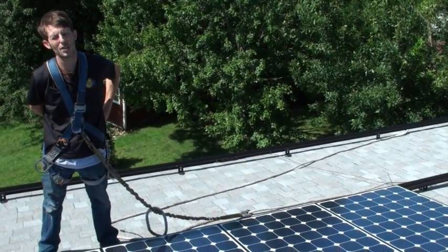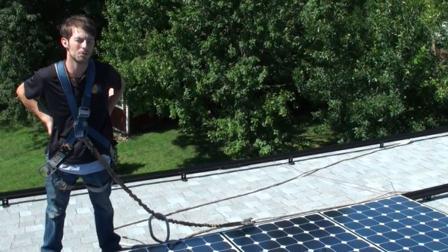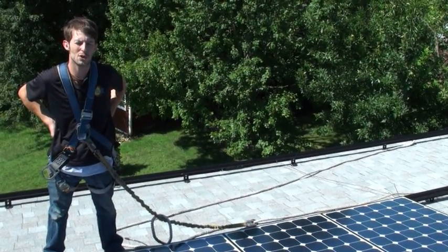On a roof like this, it's a little less steep and it's facing a little west, so the best time of the year for this system is going to be in the afternoons and the summer.